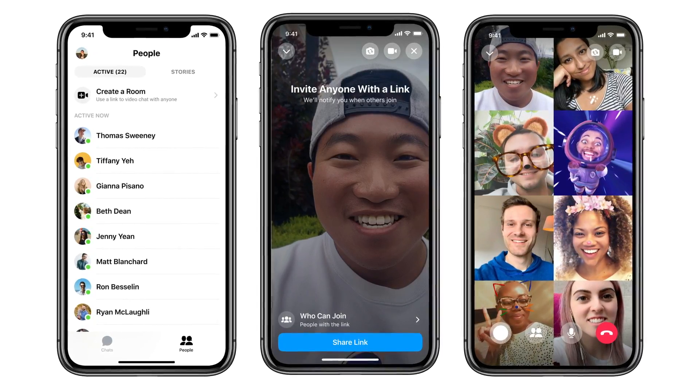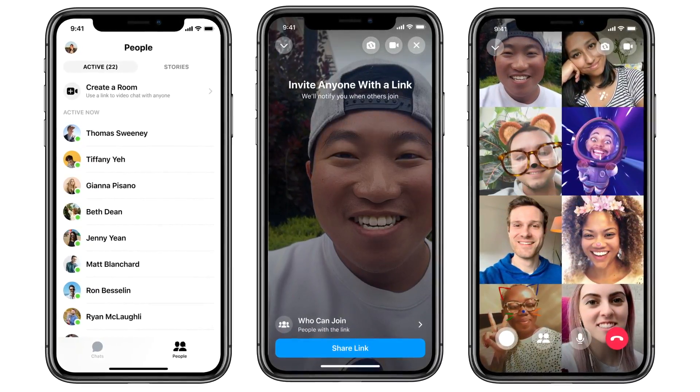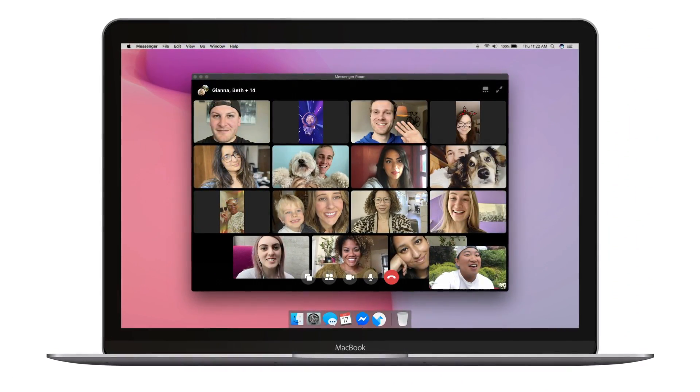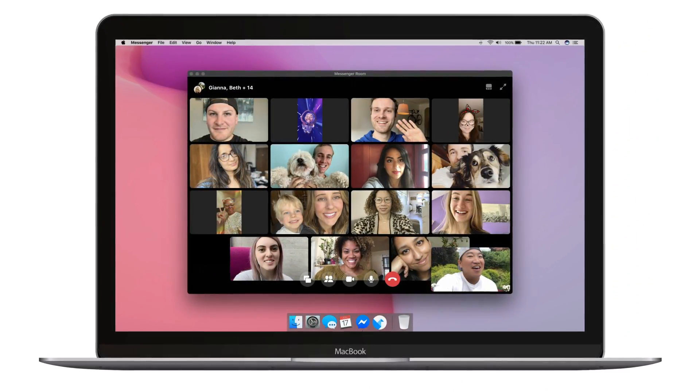Just like Zoom, Facebook Messenger Rooms will hold up to 50 people for free. Unlike Zoom, which has a 40-minute time limit, Messenger Rooms will have no time limits. I'm hearing bits of info here and there that you're going to be able to pay for additional features, like maybe more people or something like that, but we'll just have to see how that works out.